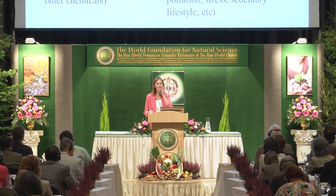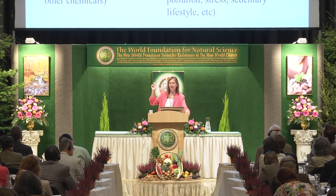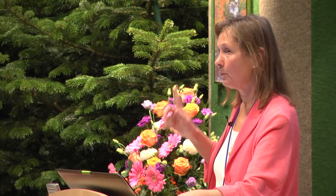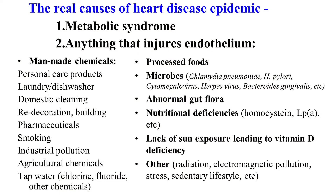So what are the real causes of heart disease? Number one: metabolic syndrome — high insulin in your bloodstream. Number two: anything that can cause injury to your endothelium. That is a less important cause. Here we have man-made chemicals, personal care products, laundry and dishwasher detergents, domestic cleaning chemicals, redecoration building materials, pharmaceuticals, smoking, industrial pollution, agricultural chemicals, tap water full of chlorine, fluoride and other chemicals, processed foods, and microbes.